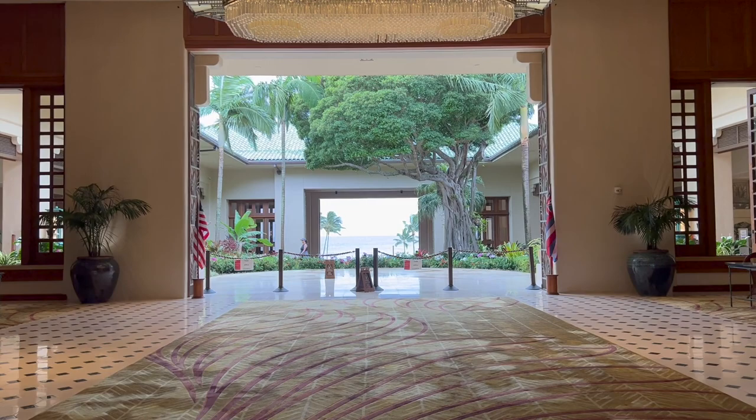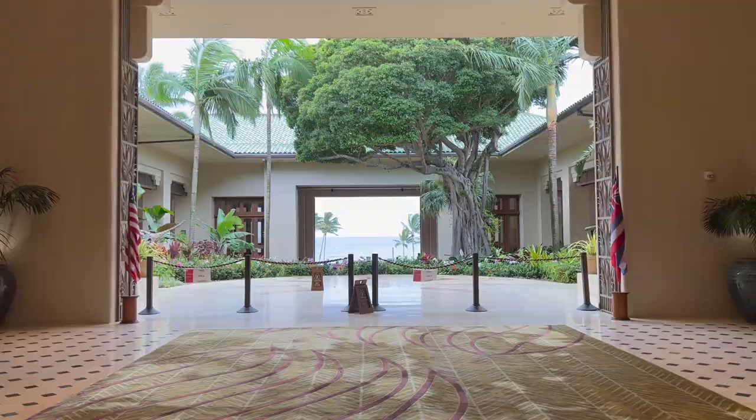After lunch, we checked into our hotel, the Grand Hyatt Kauai. We spent the rest of the evening relaxing at the hotel after a long day of traveling. Make sure to check out our hotel tour of the Grand Hyatt Kauai in the link at the end of the video.